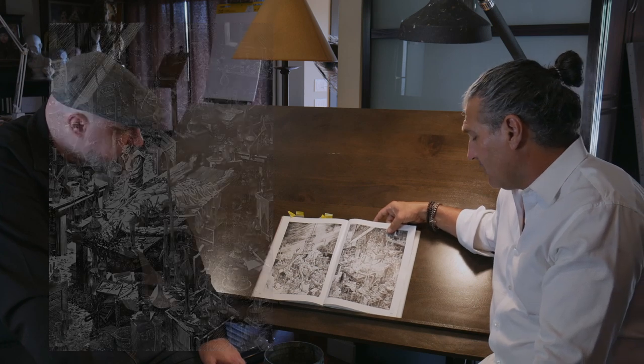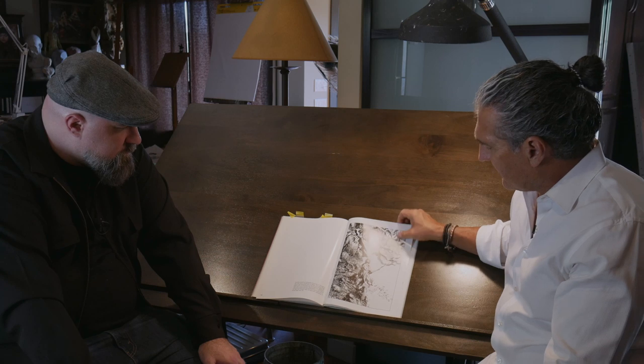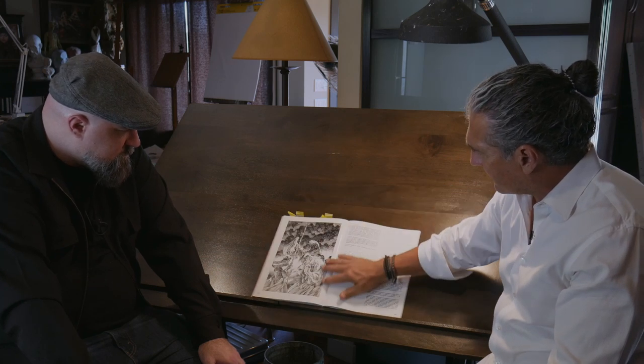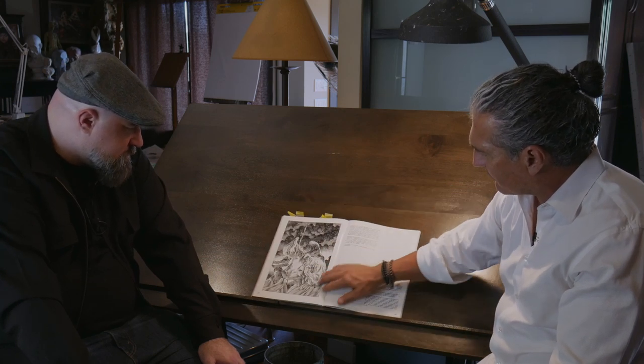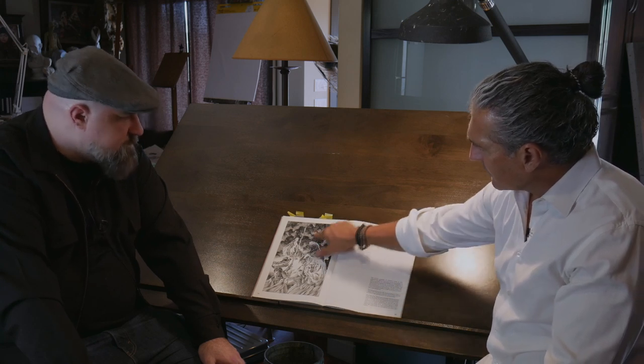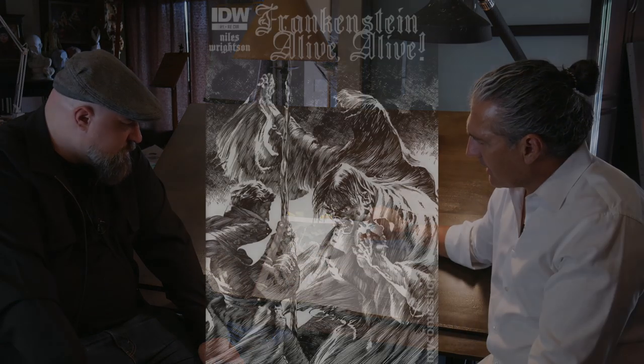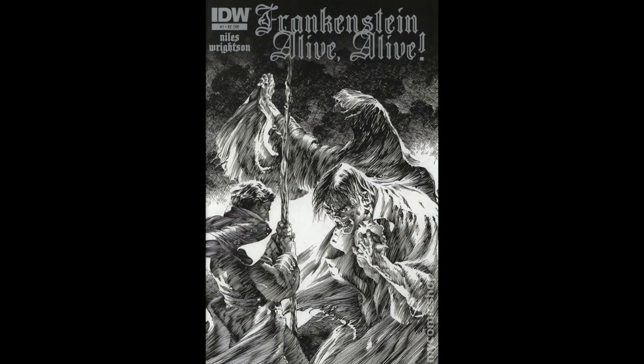Wrightson — I wouldn't say he's an unsung hero because he was pretty well known, but his style of inking is a beautiful blend of a number of different inkers. You see Booth in there, you see some Cole in how he's using his quill work up in the corners like in the clouds, and even some Frazetta in there. It's just a beautiful blend.